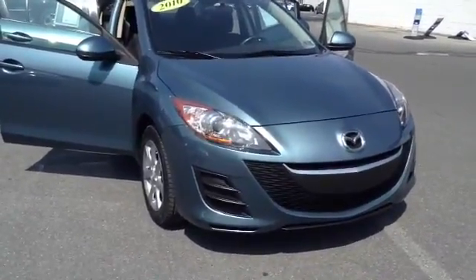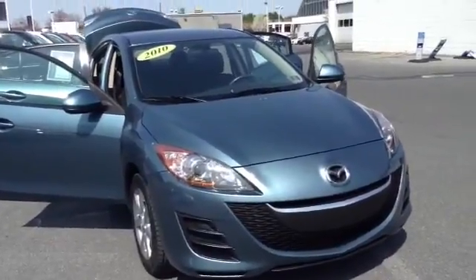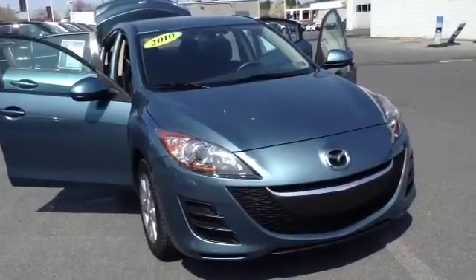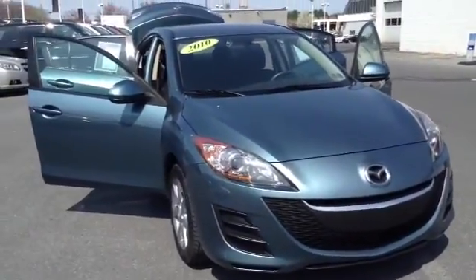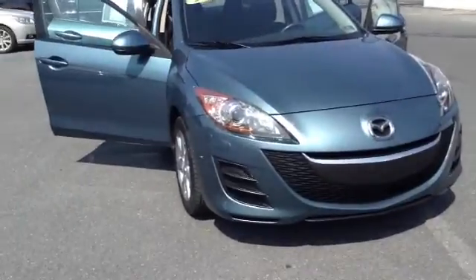Welcome to Scott Mazda. This is Chad. We're looking at a 2010 Mazda 3i Touring, stock number 96425A. The vehicle has 40,465 miles. It is an inline-four 2.0 liter engine with a 5-speed automatic transmission in blue mica. It is a local trade, one owner, clean Carfax vehicle.